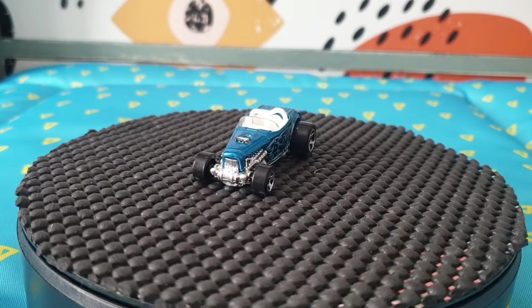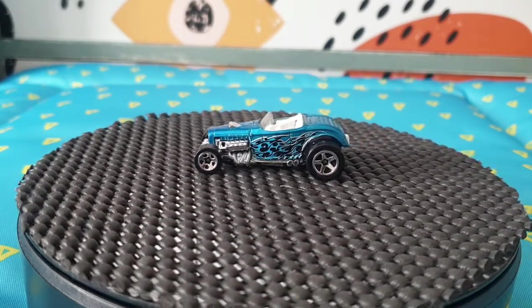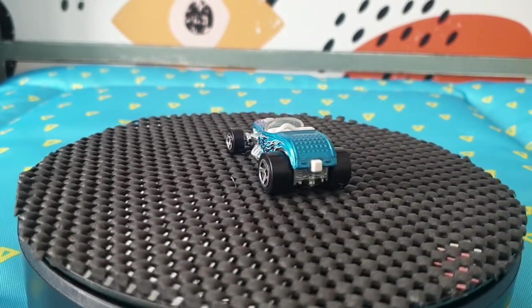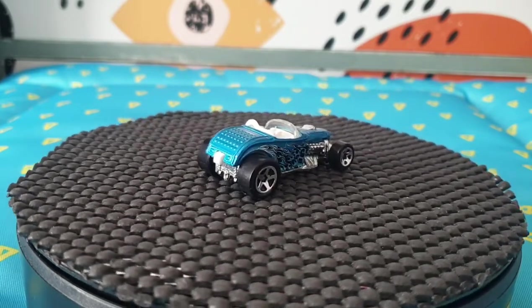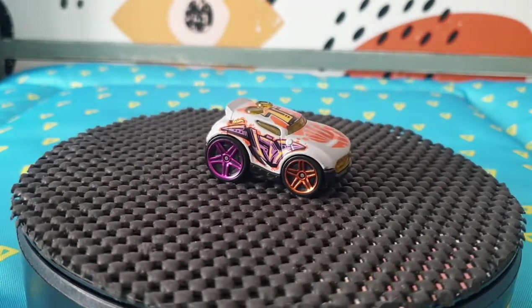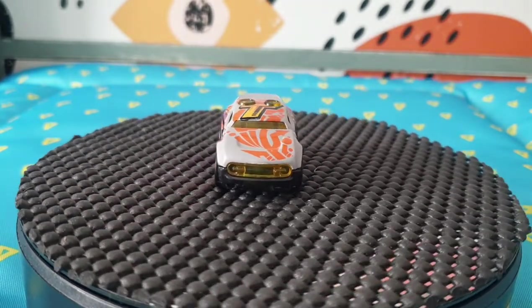This is a Deuce Roadster from 2006 — number 150, just the mainline model, but I still find it very cool, especially since I didn't have that design. If they're in this video, I bought them because I didn't recognize them as part of my collection. Rocket Box is next — 2017 Hot Wheels Art Cars, 10 out of 10, with a mainline number of 226 for 2017.